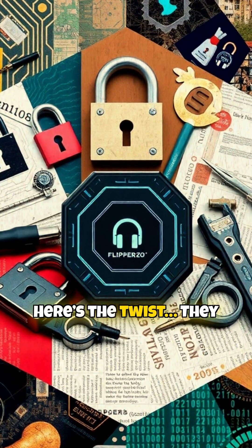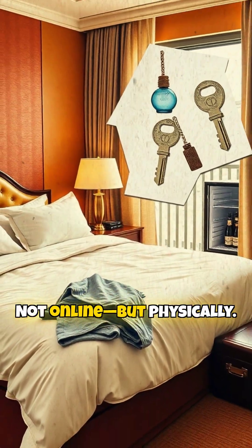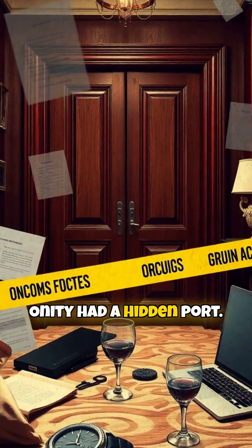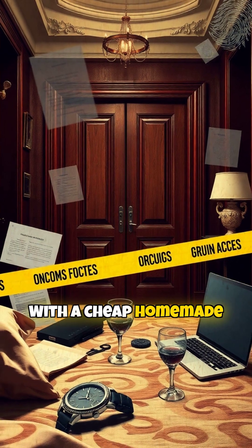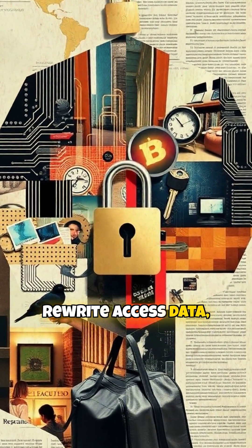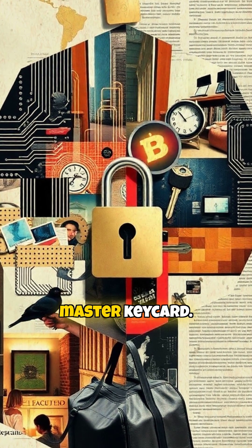Here's the twist — they hacked the door lock. Not online, but physically. Older hotel systems like Onity had a hidden port. With a cheap homemade device, attackers could plug in, rewrite access data, and instantly generate a master key card.